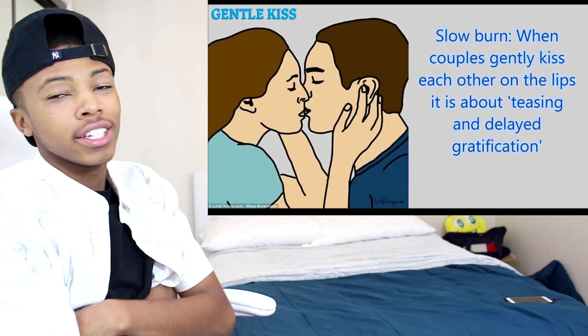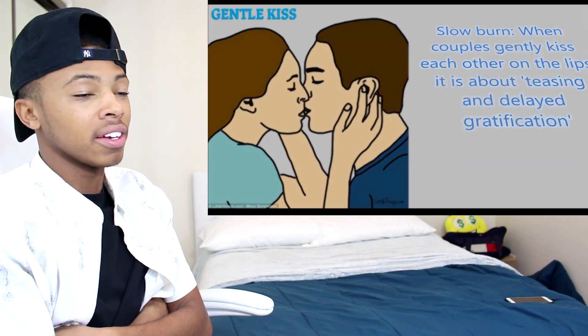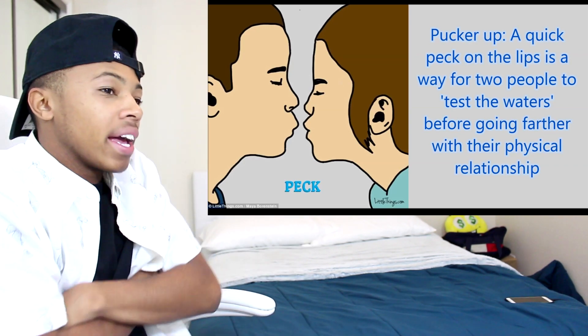Slow, gentle — okay, this is a normal kiss. When couples usually kiss each other on the lips, it is about teasing the lip. It went a little too quick, but it's okay. Pucker up, a peck on the lips — yeah, that's a normal kiss. I already know what the peck is.